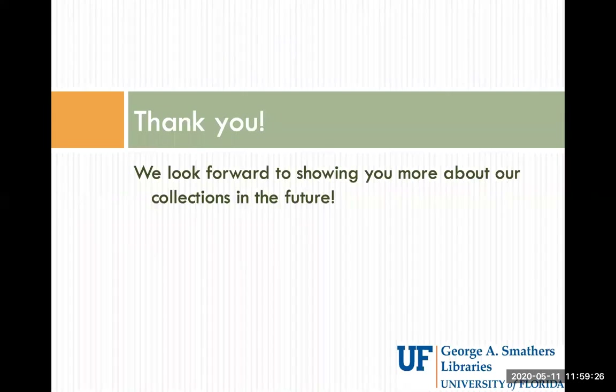Thank you very much for listening and we look forward to showing you more from our collections in the future. Thank you.